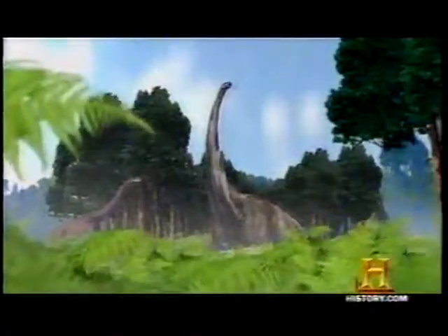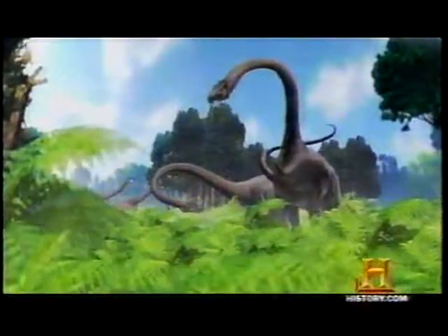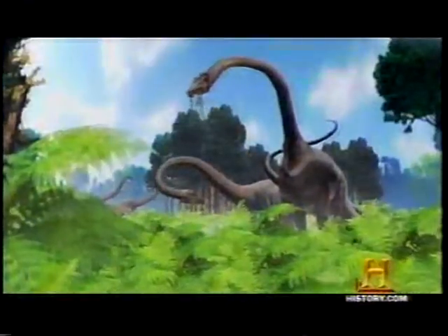You've got dinosaurs all over the place — big ones, small ones, some of them eat meat, some of them eat plants — and everything's going just fine because they are well adapted to their environments. But then all of a sudden the rules change.